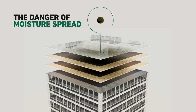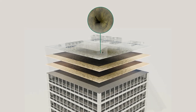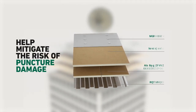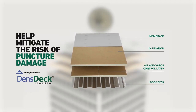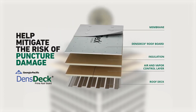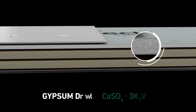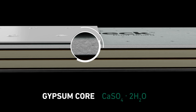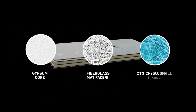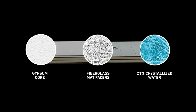As moisture spreads unchecked, mold can grow and weaken the structure — a problem you don't often see until it's too late. The best way to help mitigate the risk of puncture damage is to add a rigid substrate that supports and helps provide impact protection to both the membrane and insulation of your roofing system. Dens Deck Roof Boards are fiberglass matte face gypsum boards intended to be applied directly under roof membrane systems. The right substrate can add structural support as well as dramatically reduce damage.